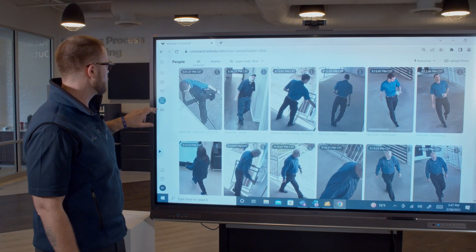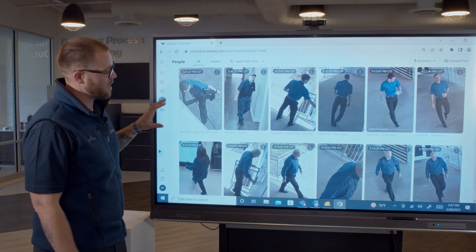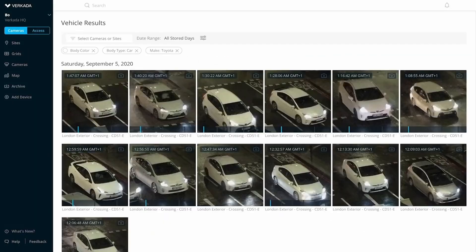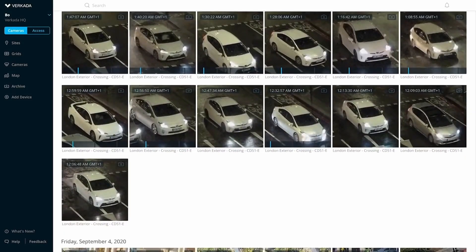You can also go to vehicles and put in license plate numbers, and it'll pull up those vehicles that have any kind of combination of the numbers that you type in.